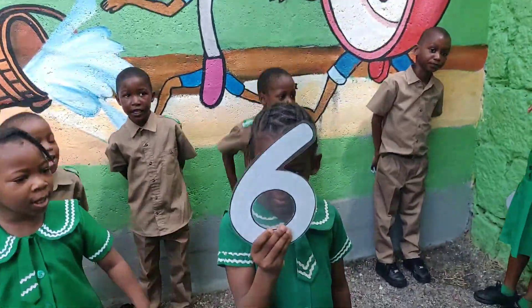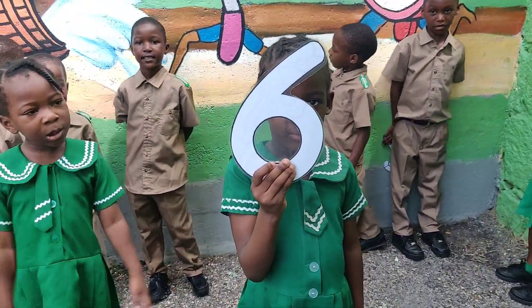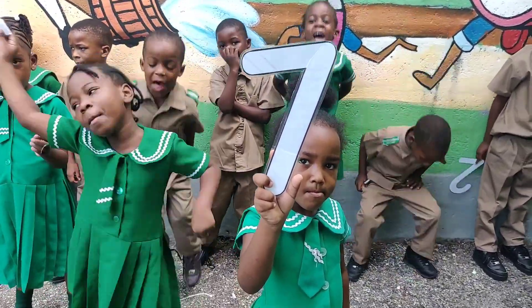Six! Six! That's the number six! Seven! That's the number seven!